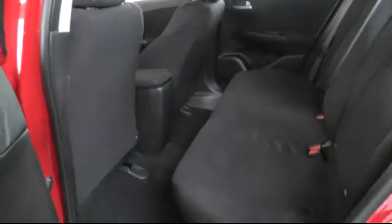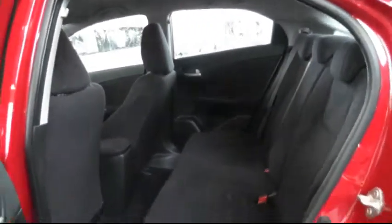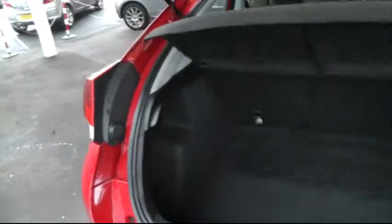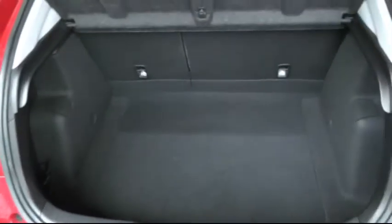Looking in the rear, there's plenty of leg room and space to seat three passengers comfortably. Moving to the boot, the Civic has a class leading boot capacity which is very deep and large. Underneath there's also an extra compartment where you can securely store valuable items.